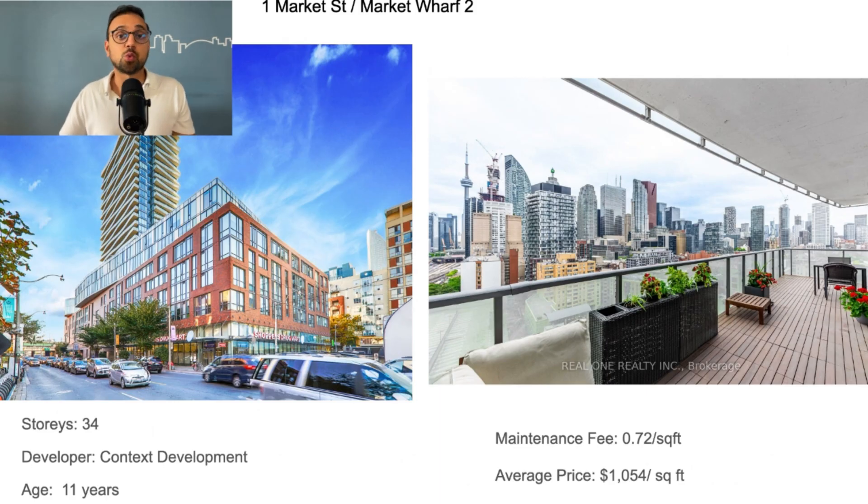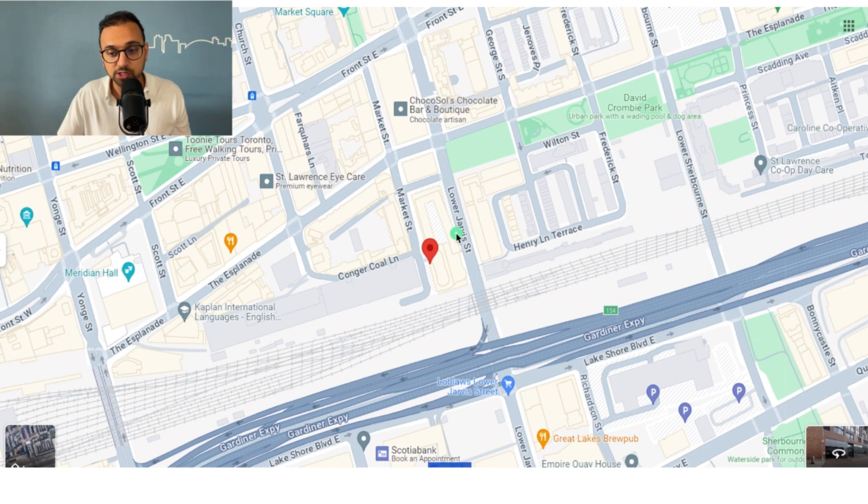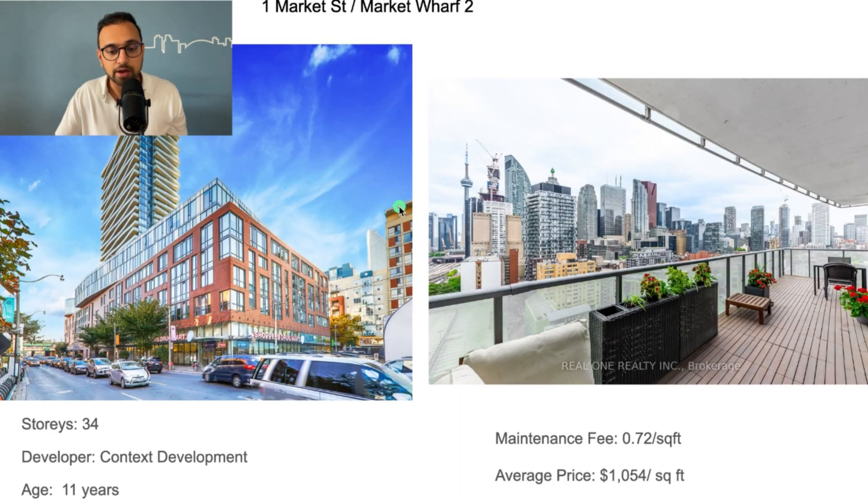The fourth good building is One Market Street, actually one of my favorite buildings in the city. It's located just south of Old Town at Market Street and The Esplanade — just south of the St. Lawrence Market. It's a 34-story building developed by Context Development, 11 years old — a good sweet spot. Maintenance fee is 72 cents per square foot, and condos sell for about $1,000 to $1,100 per square foot. It has solid and functional layouts, is very well managed, and the views looking south, east, and especially west are pretty impressive.